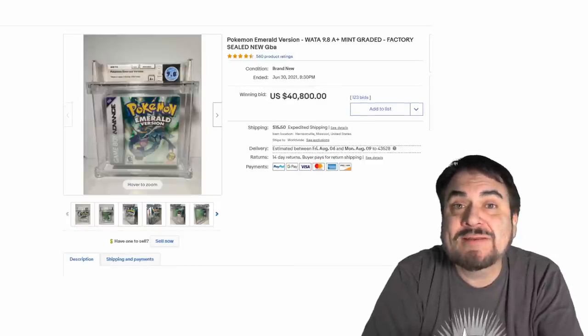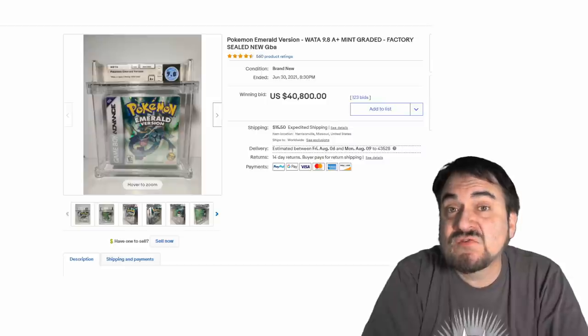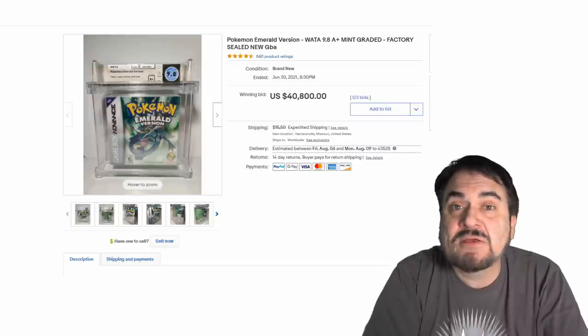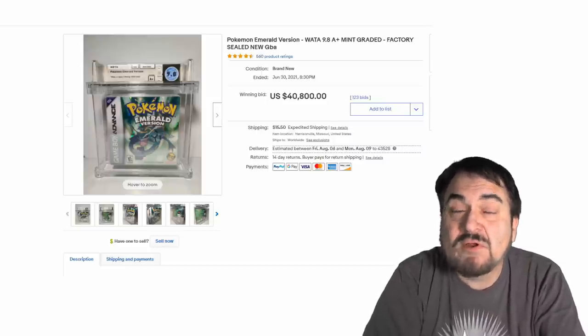And lastly, we have here a Pokemon game from the Game Boy system. Most of these, if they're graded and sealed, will go for some phenomenal money — over $40,000. Over 100 bids on this one here.